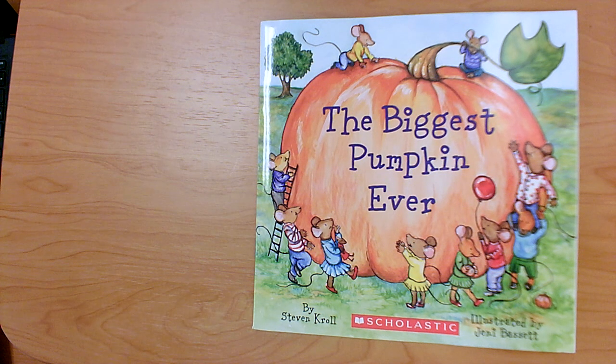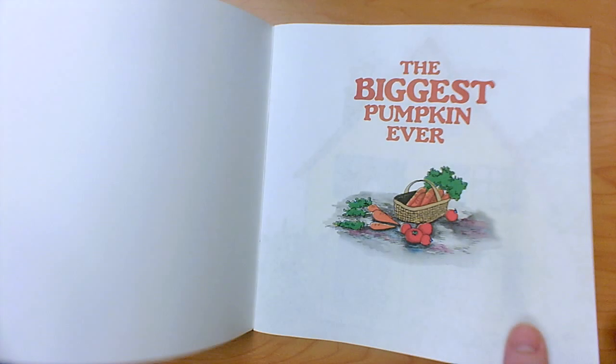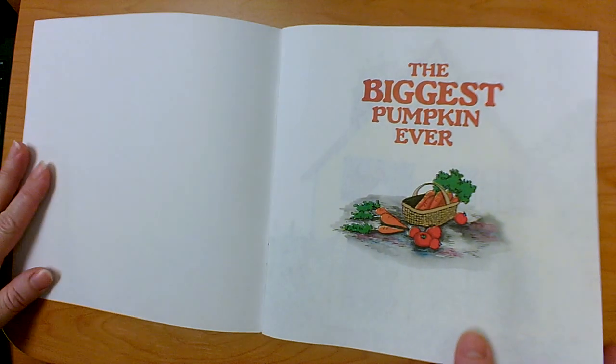We're going to focus on characters. We're going to think: who are the main characters? How are they feeling? Is there a problem? How does it get solved? And of course we want to be able to retell using the major events — the beginning, the middle, and the end. What happens in the story? We should also know about the setting. We'll think about what the characters say and do in order to think about how they feel.